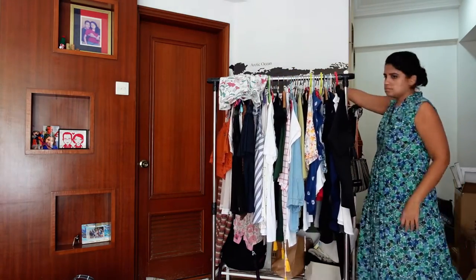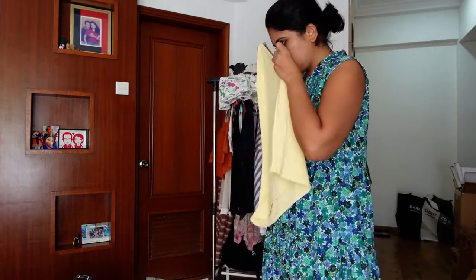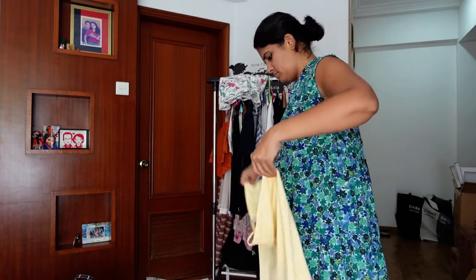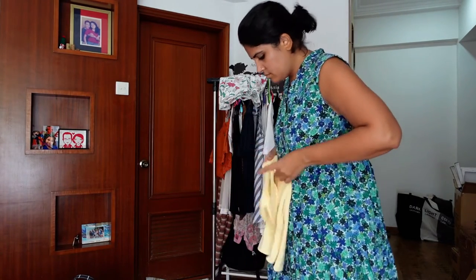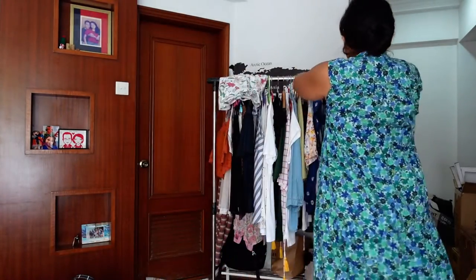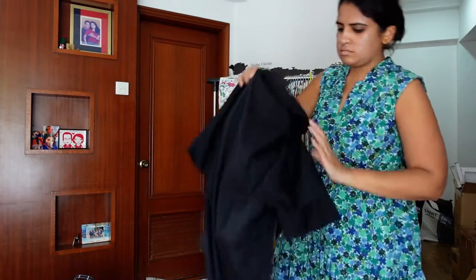Things I hadn't worn in a couple of years that were just hanging — I decided to let them go. The rest I started folding properly. Before folding, I decided what I need and what I don't, so that when I move to my new place everything I've packed is something I'm actually going to wear.